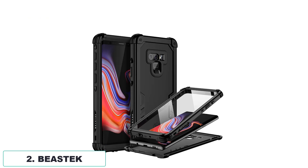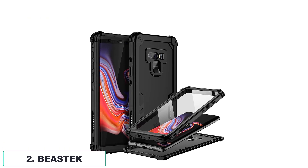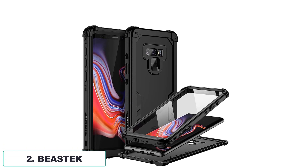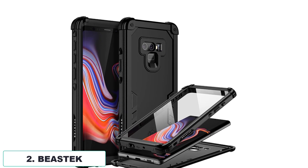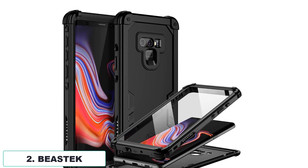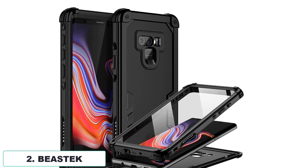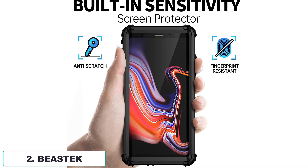Number 2: Beastec. The Beastec DSD Series waterproof case for the Samsung Galaxy Note 9 is a remarkable product that delivers exceptional protection for your device, whether you're engaging in underwater activities or using it for outdoor and daily use. With a waterproof rating that surpasses IP68 standards, this case has been extensively tested and proven to remain safe in water up to 33 feet deep.